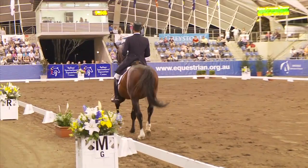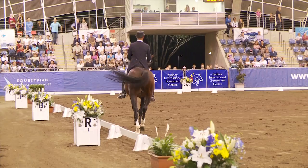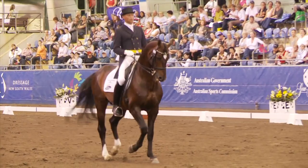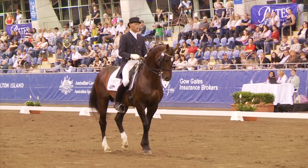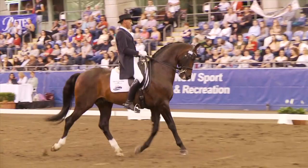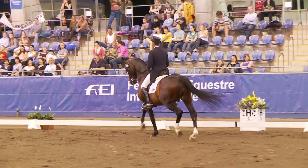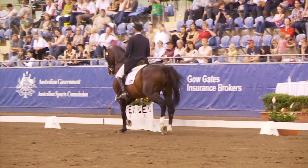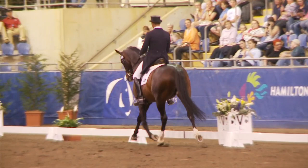Transition to the trot. Back to the passage and the piaffe. A bit forward. Nonetheless, now going for another curved line in the passage. A lot of passage. Finally back to the trot.